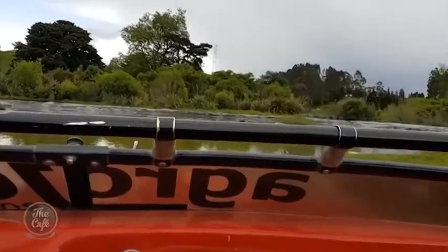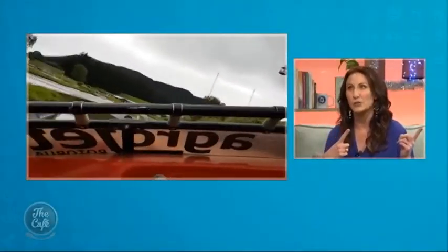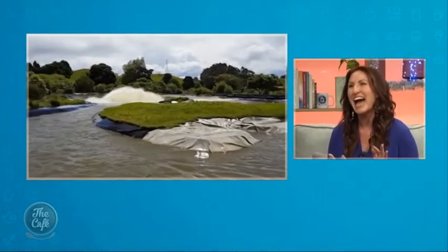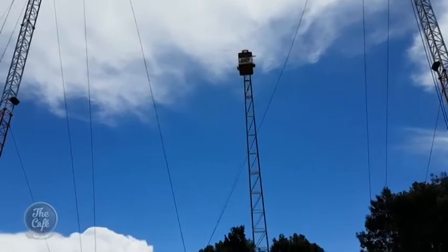We also tried the Agro Jet when we were there. As you can see, it is the fastest and only jet sprint experience in New Zealand. The course is small, but you get all those thrills because the course is so short — without the boring bits. It's only about knee-deep in places as well.